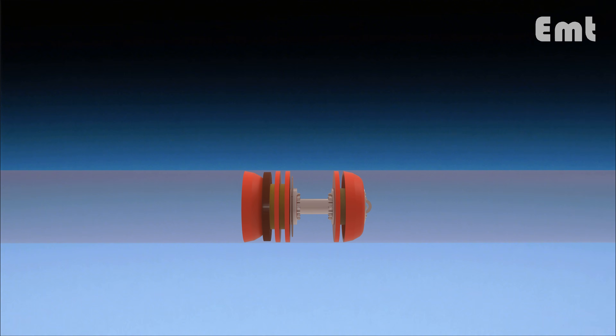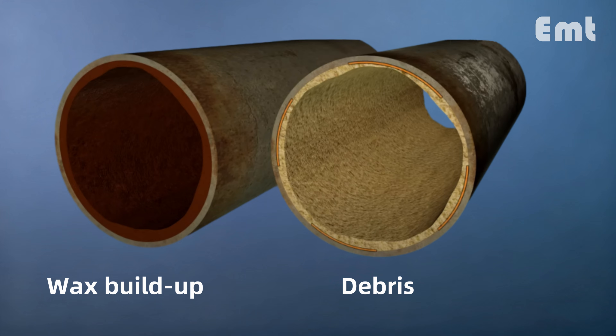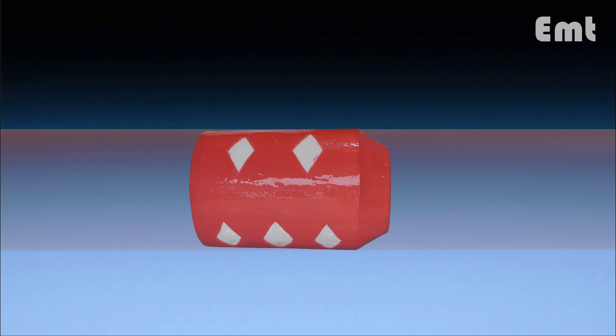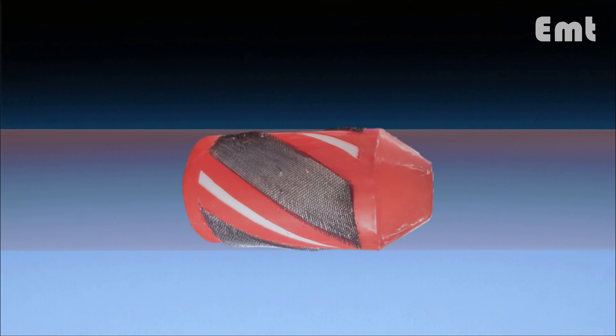The pig moves from the launcher into the pipeline. Wax and other debris may exist inside the pipeline. We can choose different types of pigs based on operating conditions, taking advantage of their respective strengths to clean the pipeline effectively.